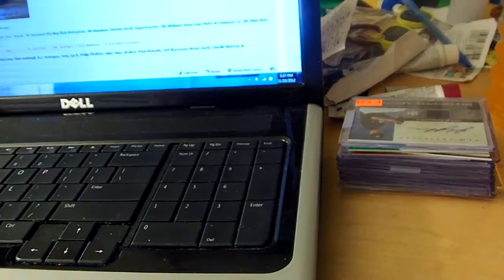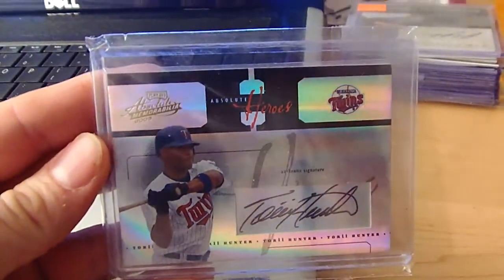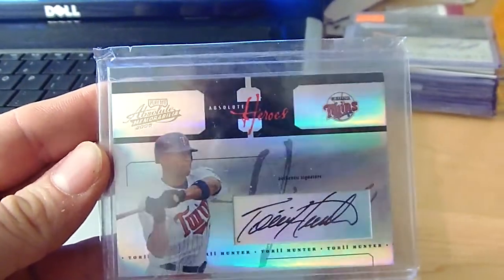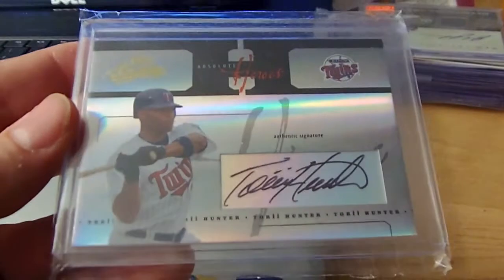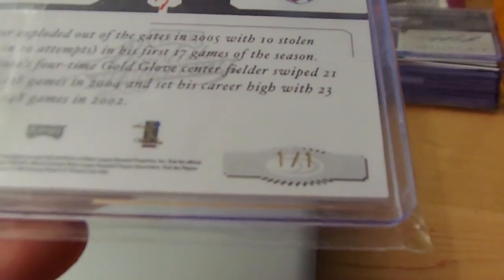And this doozy — Absolute Heroes Autograph, one of one. Happy with that.